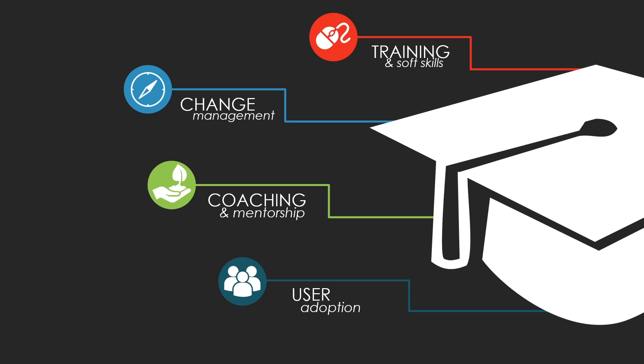Through GT Academy, we offer state-of-the-art programs that encompass training with a focus on soft skills, computer literacy, change management, coaching and mentorship, and user adoption.